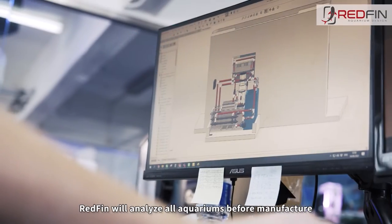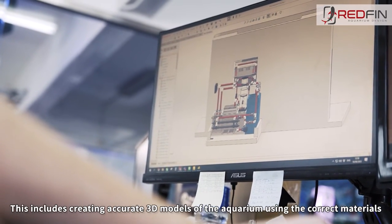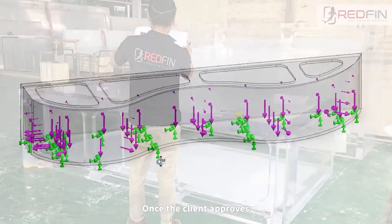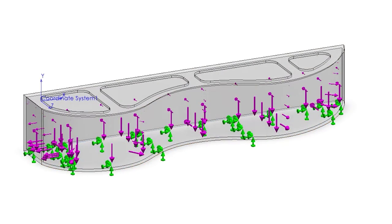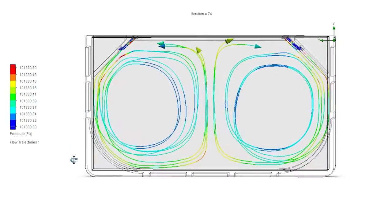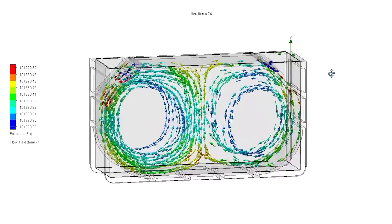Redfin will analyze all aquariums before manufacture to make sure that they meet our high standards of safety. This includes creating accurate 3D models of the aquarium using correct materials and running simulation software to recreate the operating conditions once installed. Redfin will also do a flow analysis to make sure that all areas of the aquarium have adequate water movement to keep all the marine species healthy.